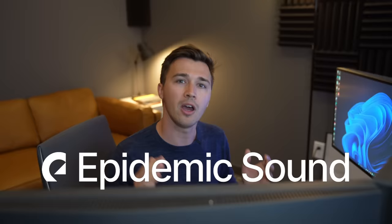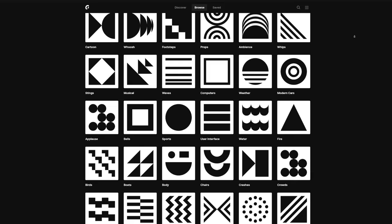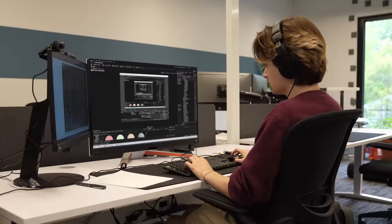As Dylan's working on that, I'm going to show you how we make the entire thing come to life with Epidemic Sound. Half of a video is its sound, and that's where Epidemic Sound comes in. They are our go-to source for all our soundtrack needs. The best thing is you won't face any copyright strikes or takedowns. And while Dylan's still working, I'm going to show you how it works.